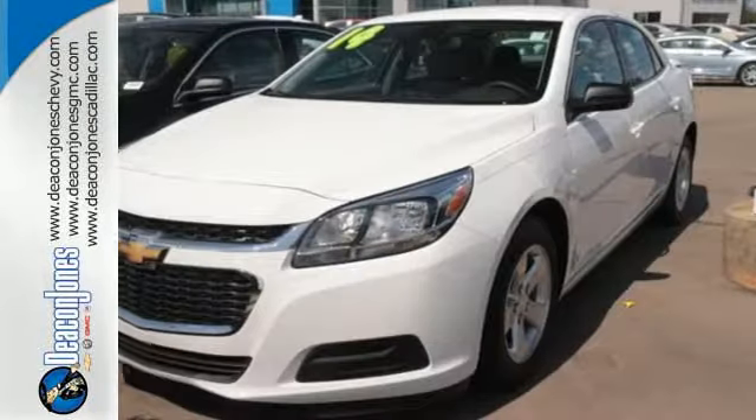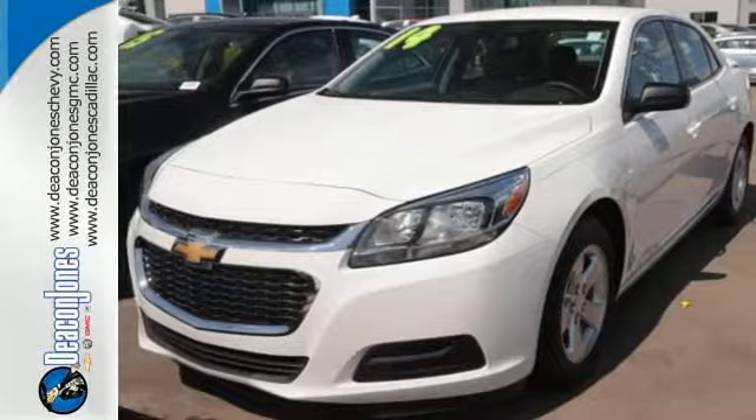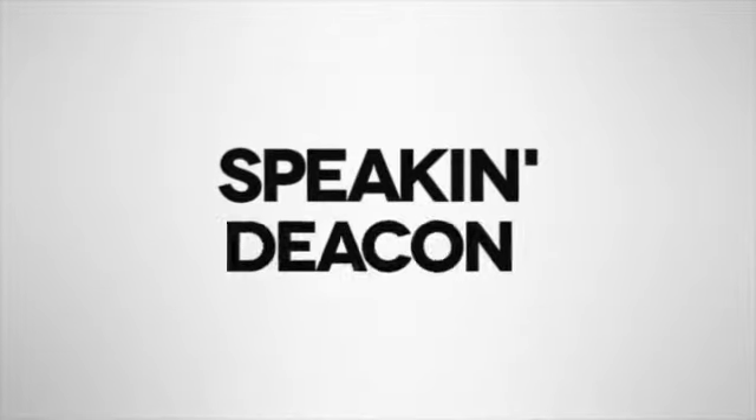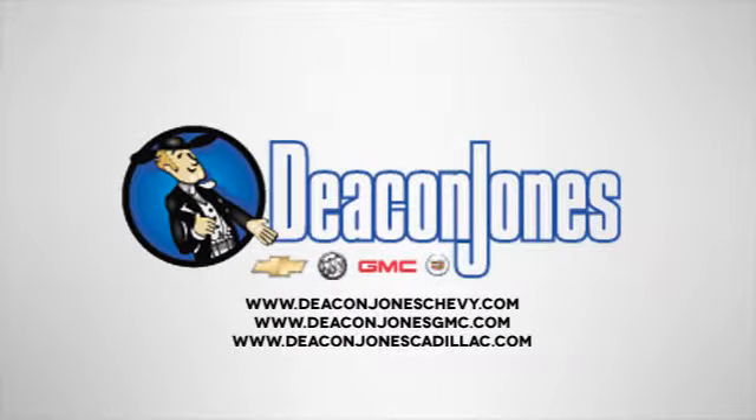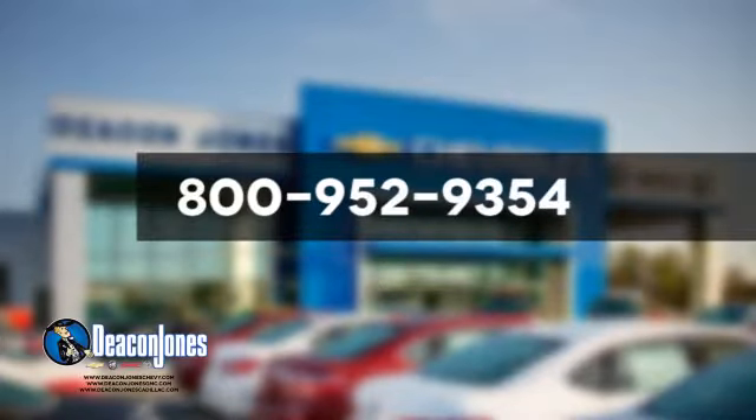This Malibu is a top choice — see it for yourself today. Visit Deacon Jones Chevrolet Buick GMC Cadillac today. Give us a call at 800-952-9354.